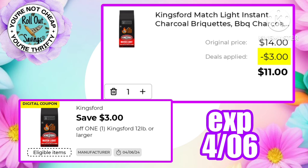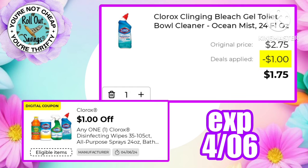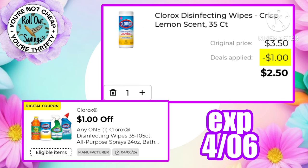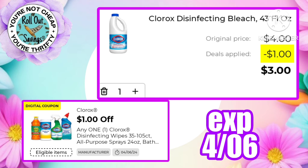With Easter coming up, a lot of us will be grilling out — pay $11 for Kingsford Match Light after the three dollars off one. The three dollars off two Garnier Fructis is back, making two bottles of Garnier just four dollars. There's a one dollar off one Clorox working on the toilet bowl cleaner making that $1.75, or use it on the disinfecting wipes 35-count making those just $2.50. This coupon is also working on Formula 409 — regular $4.00, after coupon just $3.00 — or get the disinfecting bleach for just $3.00.